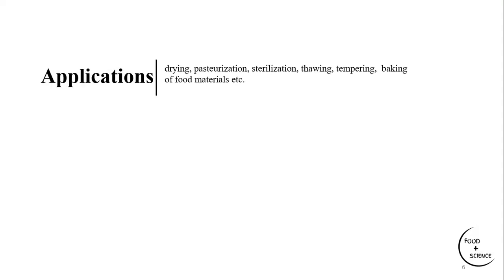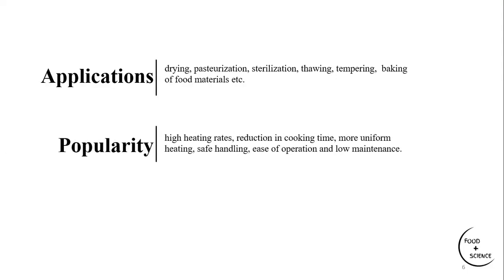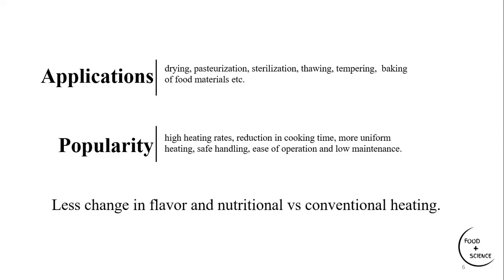Food manufacturers produce wide varieties of microwavable foods — shelf stable, refrigerated, or frozen — easily found in retail stores. At the industrial level, microwaves can reduce waste, increase throughputs, improve food safety, create a cleaner work environment, reduce plant space usage, and shorten processing time. They are applied in the food industry for drying, pasteurization, sterilization, thawing, tempering, and baking. Key advantages include high heating rates, reduced cooking time, more uniform heating patterns, safer handling, easier operation, low maintenance, and less impact on flavor and nutritional values compared to conventional heating methods.